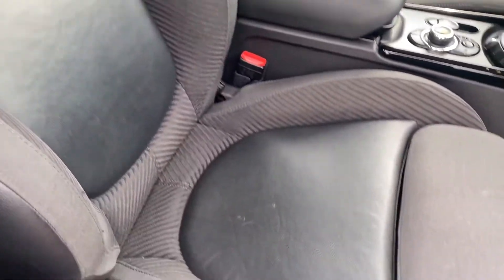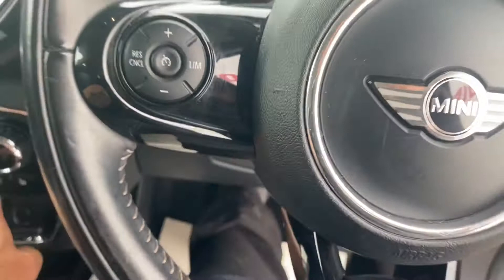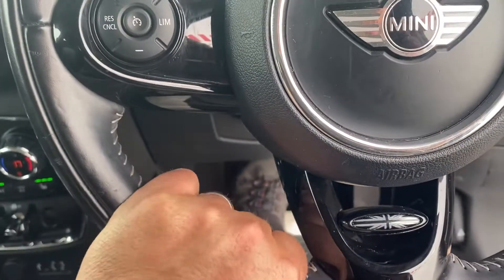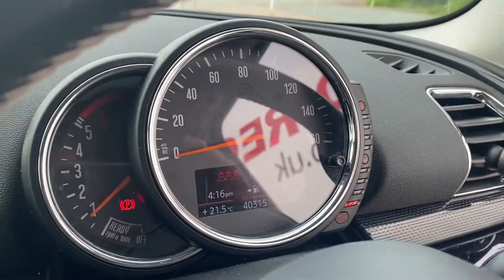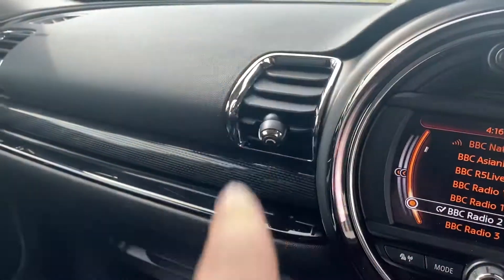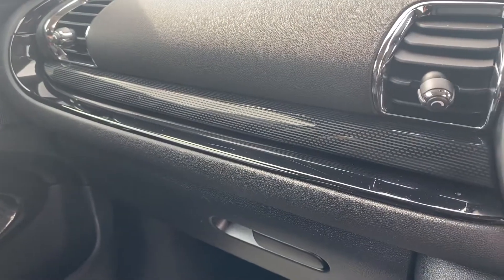Nice sports sculpted seats with extended thigh support. The Mini's individual range softer leather steering wheel with piano black and the lovely Union Jack. Cruise control, speed limiter, and audio functions on the steering wheel — you can see the mileage of 40,300. Chrome interior pack around all of the vents and the door handles, and again the illuminated pack.